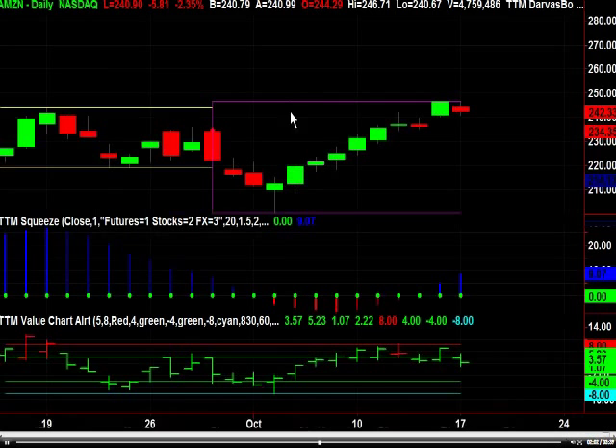Take a quick look at Amazon — Amazon held its own pretty much today too, so it acts really good. There's no trade right now; there will be when it breaks above the $250 area, and it'll be a long again.